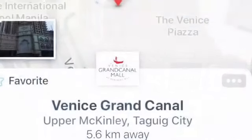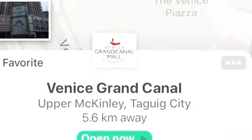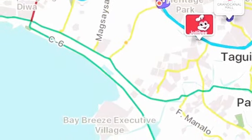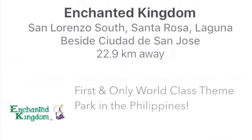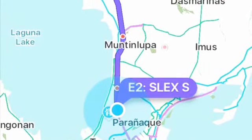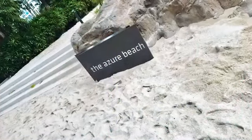I forgot to tell you guys — we are also near MOA at 30 minutes away, near McKinley, near a mall, near Makati around 40 minutes away, and near the airport around 30 minutes away. Enchanted Kingdom is around 45 minutes away. So come and join us guys, enjoy the fabulous feel of beach without leaving the city — bye!